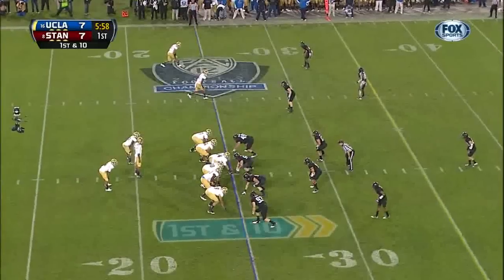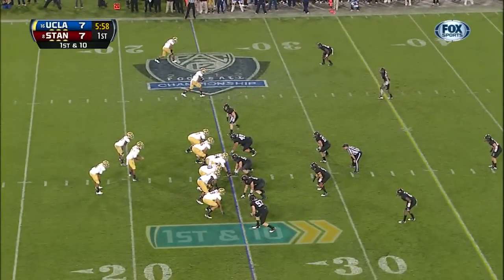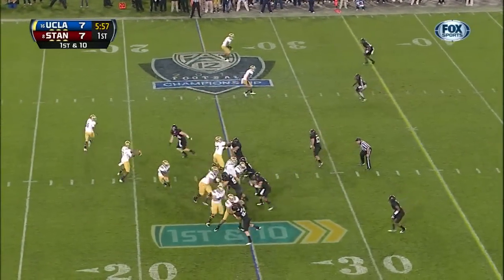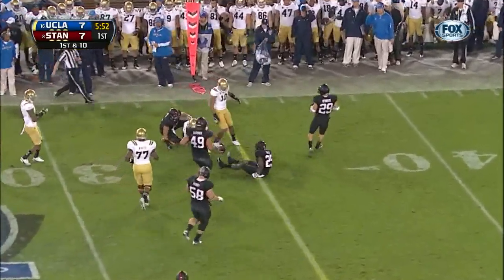And what happened on this play — Brett Hundley and the Bruins, first down and 10 at their own 25. Play fake. They swing it out. Jordan James.